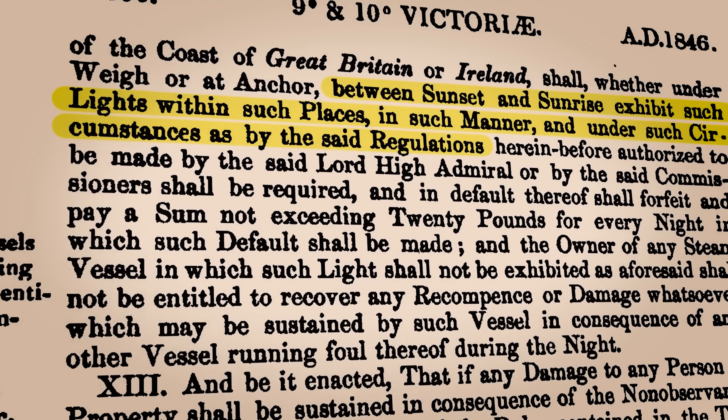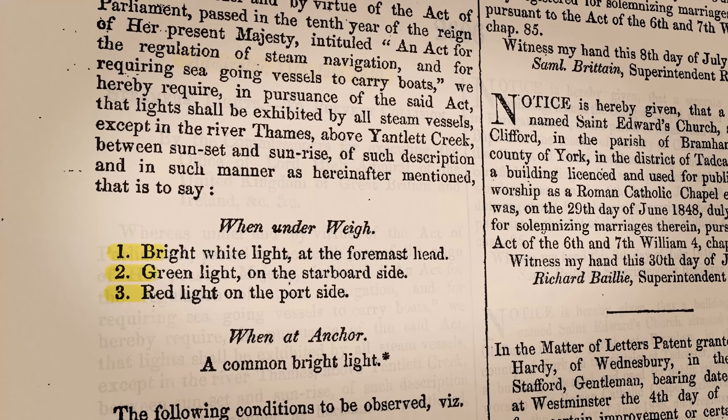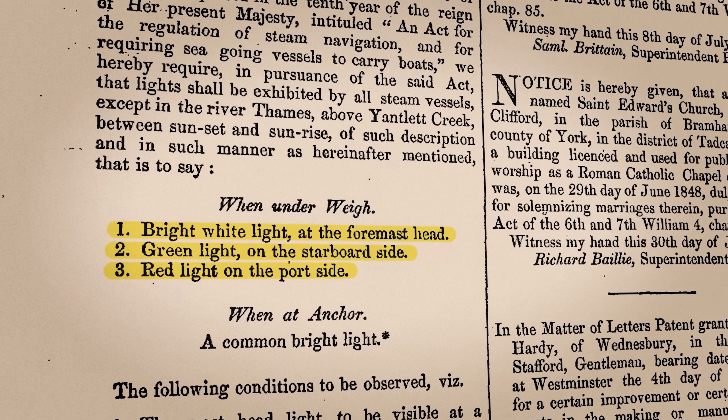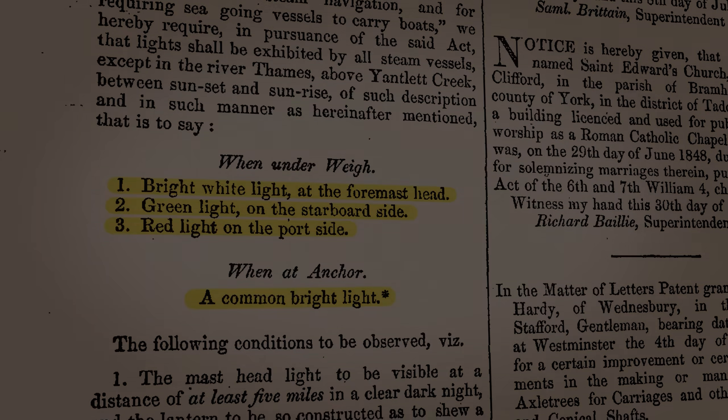The Admiralty exercised its powers in 1848, requiring steam vessels to display green and red side lights, as well as a white mast headlight while sailing and a single white light when anchored. The rest, as they say, is history.